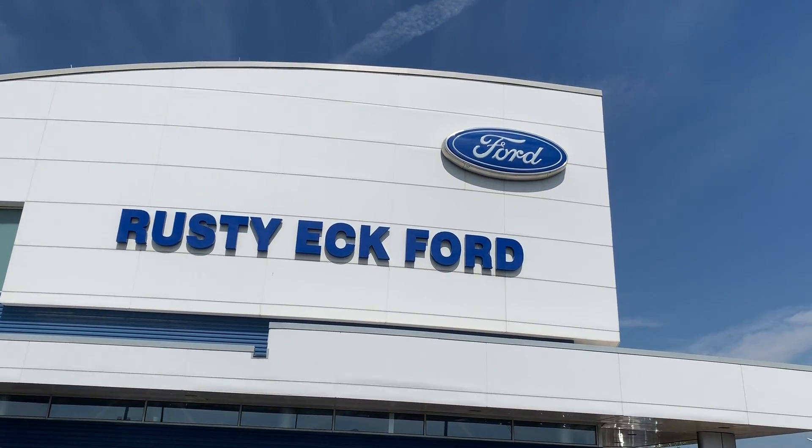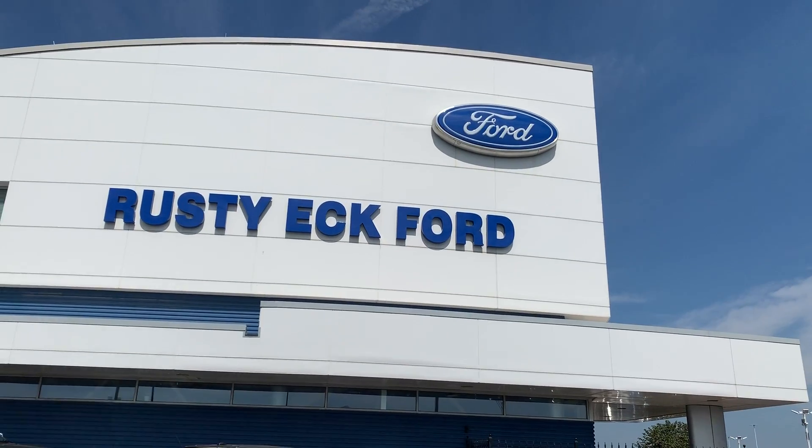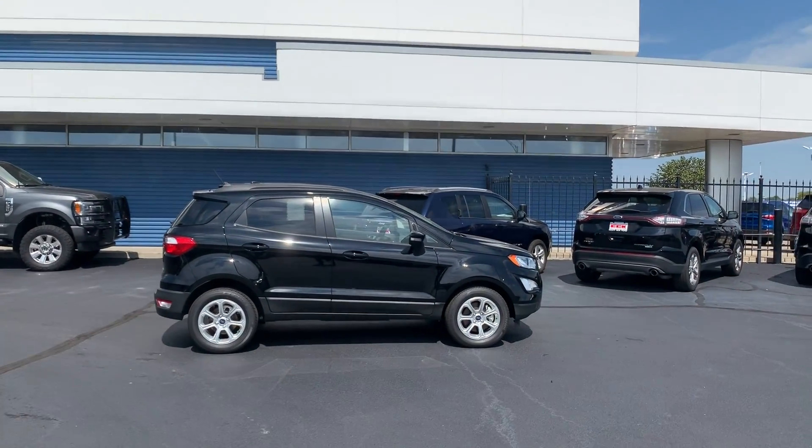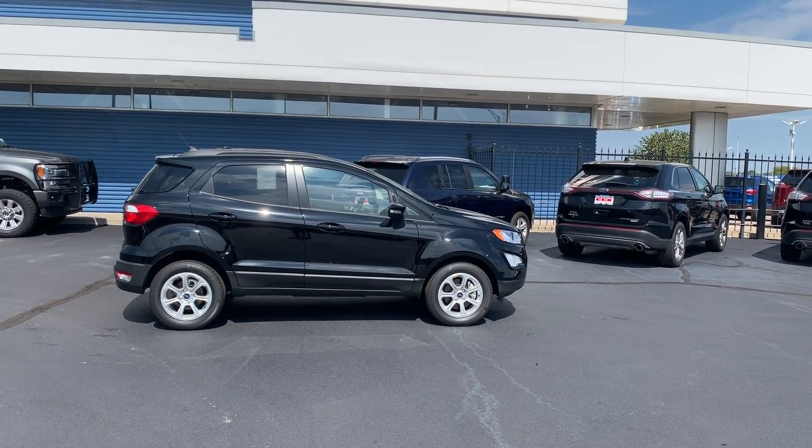Hello friends, Mike Sell here at the giant Rusty Eck Ford, 7310 East Kellogg, Wichita, Kansas. Hey, check this out — it's a 2019 Ford EcoSport SE.